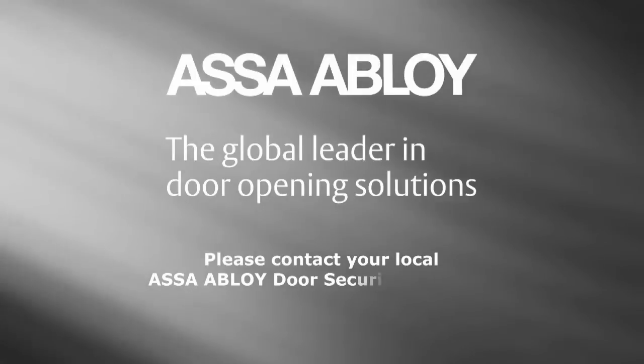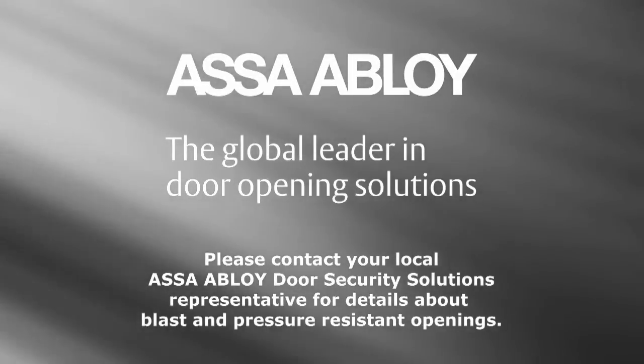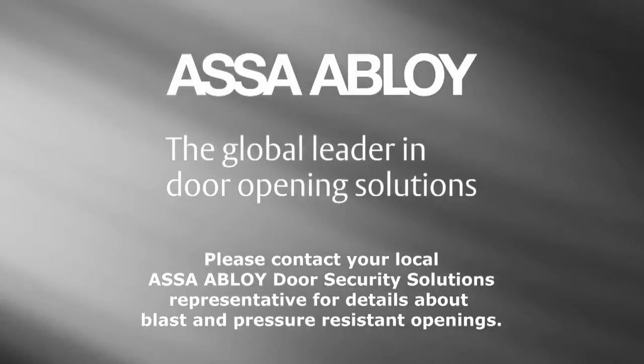Please contact your local ASSA ABLOY door security solutions representative for details about blast and pressure-resistant openings.